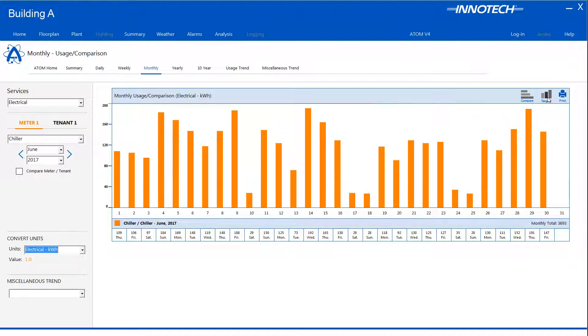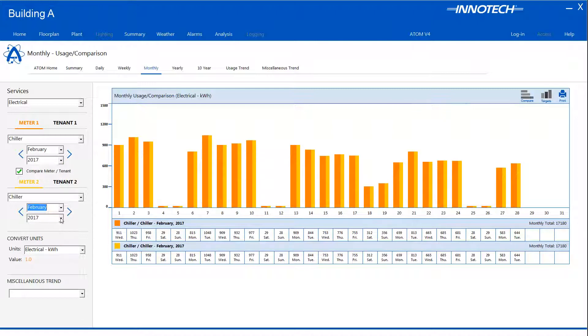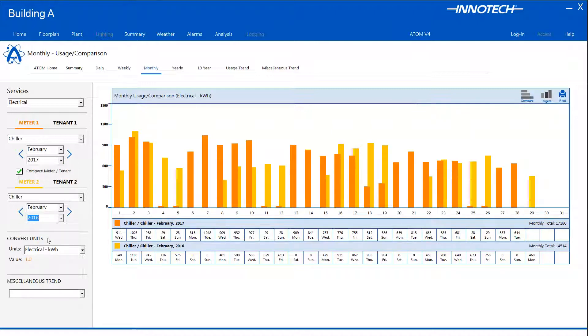Meter usage can be easily compared at any given period of time by selecting the Compare Meter checkbox. As an example, we have the requirement to compare the chiller usage for February this year with last year's February usage. Any two available meters can be compared against the selected time period. We can clearly see the two separate results. If you wanted to see the actual difference, simply select the Compare button to display the two meter monthly values and difference.